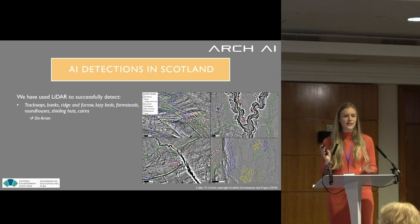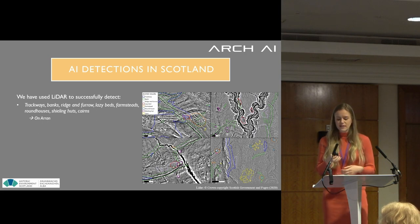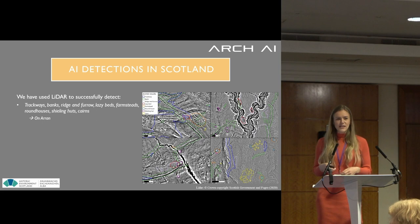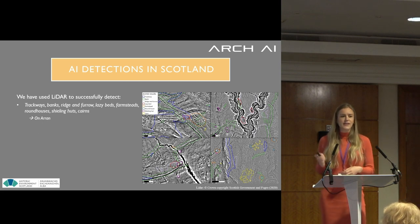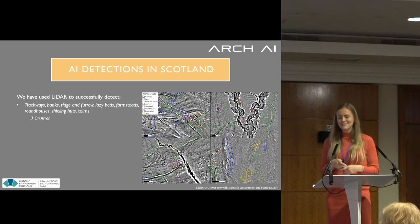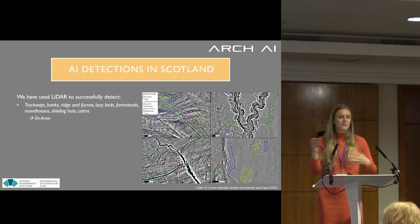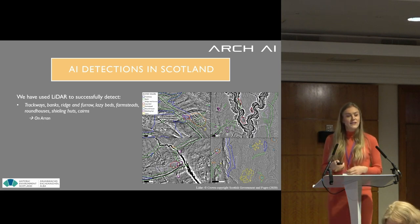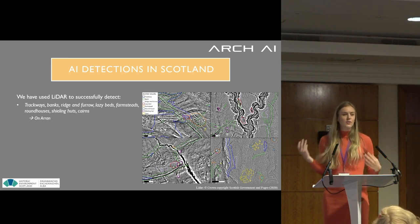I want to give you a few case studies of what we've already done. We've done work with Historic Environment Scotland on the Isle of Arran, where we've looked at different objects: trackways, banks, shilling huts, roundhouses, farmsteads, ridge and furrow, and lazy beds — many common archaeological sites there. The AI very quickly gives you an overview of what might be of interest, allowing you to further assess them, maybe in the field or on LiDAR data.